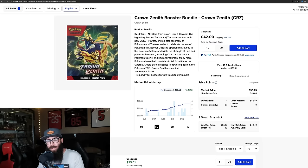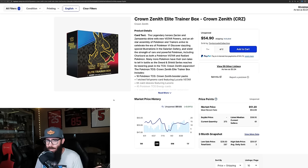Touching on Crown Zenith: comparing to the 151 booster bundles, Crown Zenith booster bundles are up 17.4% on the three-month chart and almost 4% on the one month — they're moving. The Crown Zenith ETB is pretty much flat on both three-month and one-month charts, sitting around $50. It's a crazy set and it'll be interesting to see what happens as supply dries up.